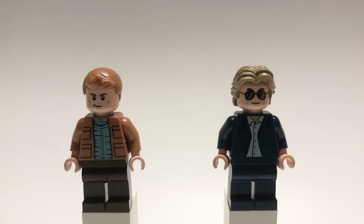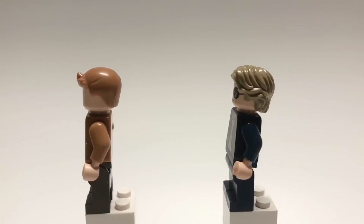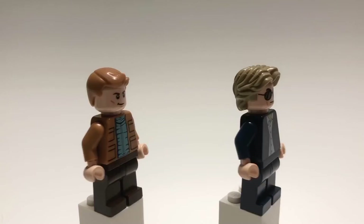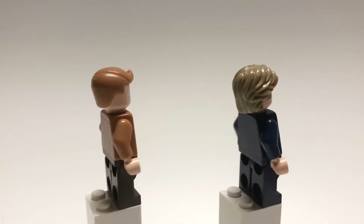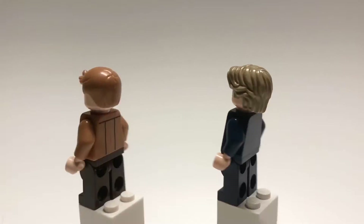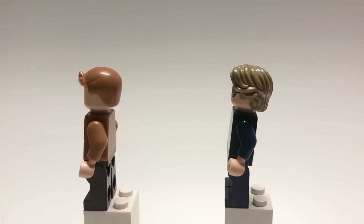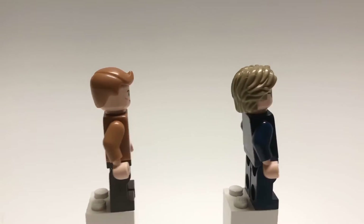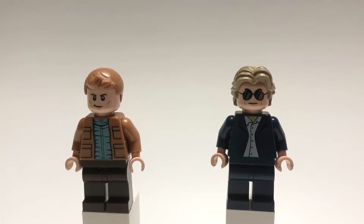Next up are Rick Dalton and Cliff Booth from Once Upon a Time in Hollywood. I've actually made them before on my channel, so if you want to hear the pieces I used for them, go check out that video — I made it over the summer, so it shouldn't be too hard to find. I did make one change though: instead of using Krennic's hair for Rick Dalton, I used Birthday Party Boy's hair from CMF series 18 in that dark flesh color, which is exclusive to the Build Your Own minifigure at the LEGO store.